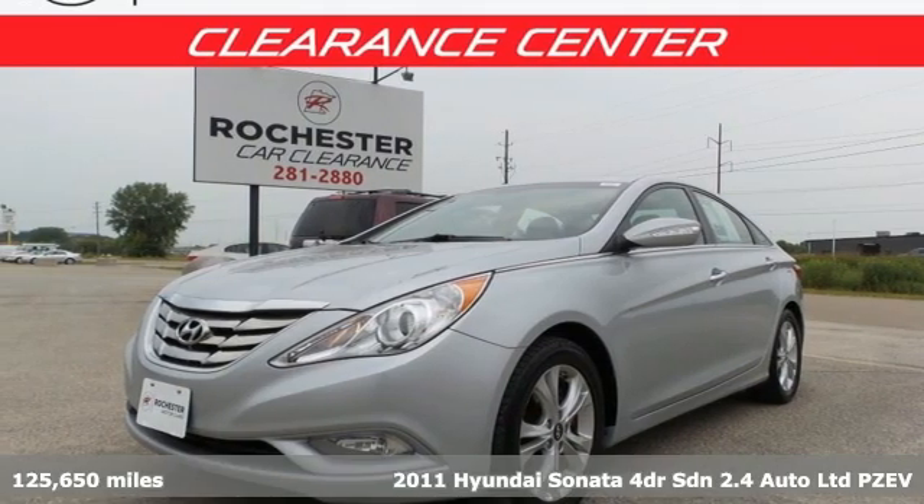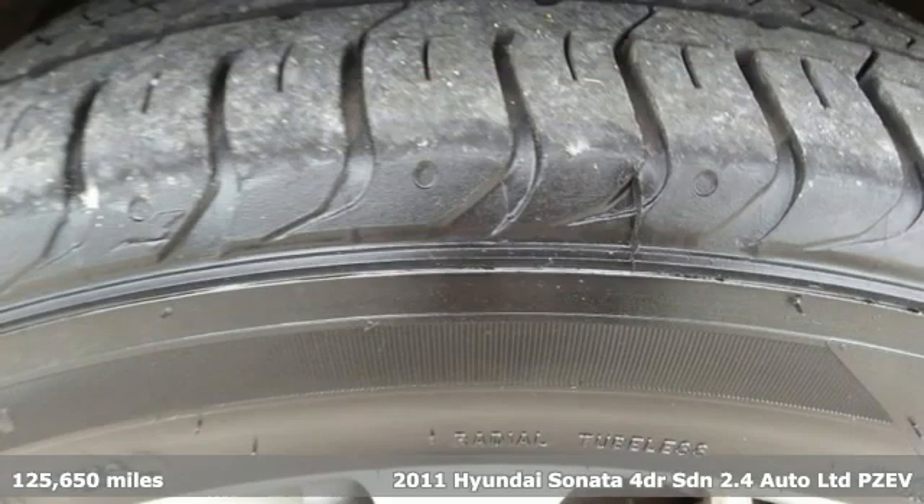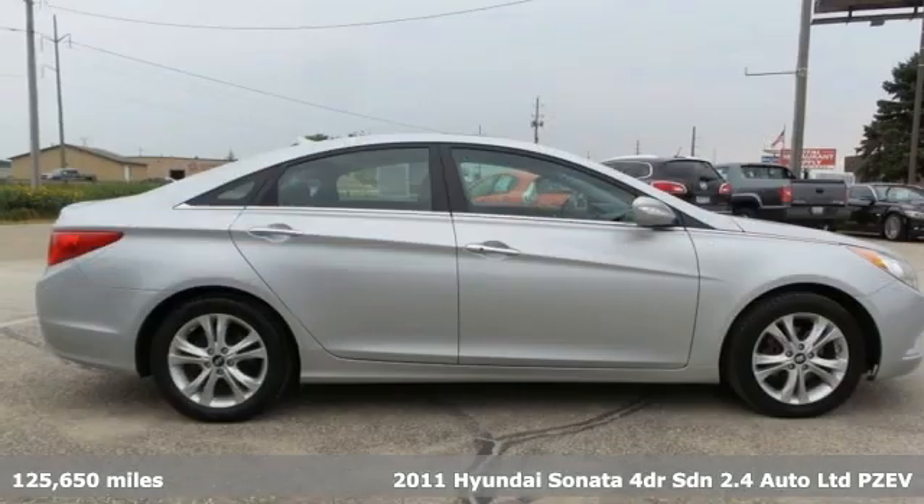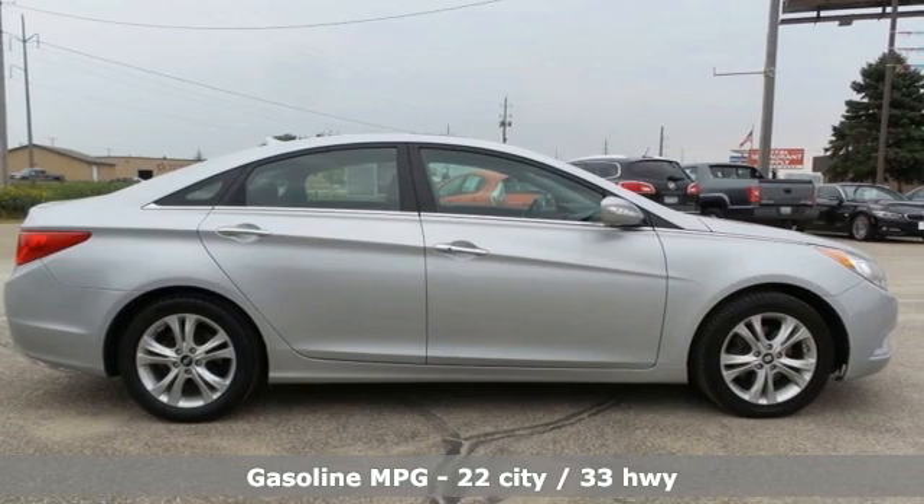It's a 2011 Hyundai Sonata. Live comfortably within your means and very comfortably in this beautifully designed Sonata. It's equipped for all your driving needs and wants.